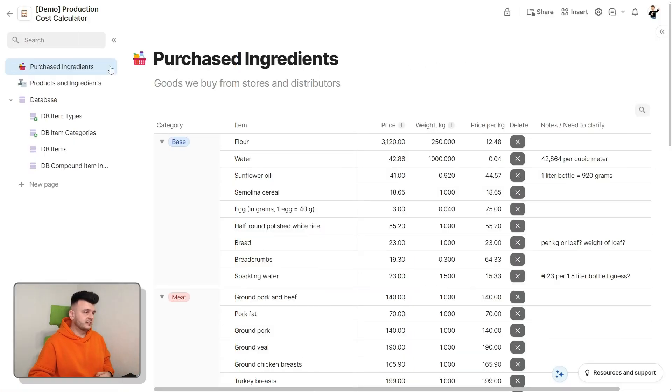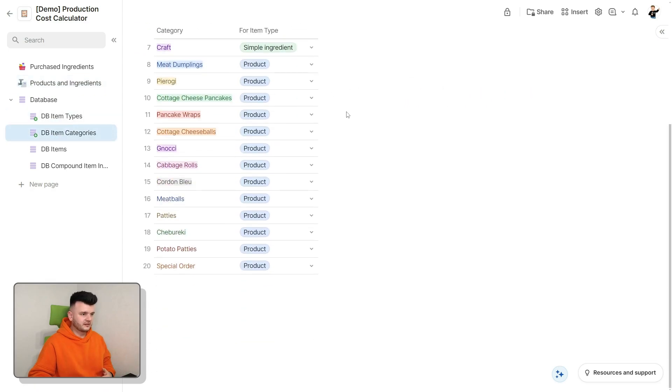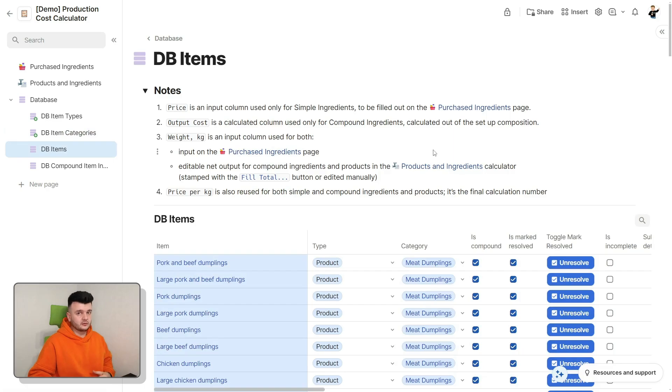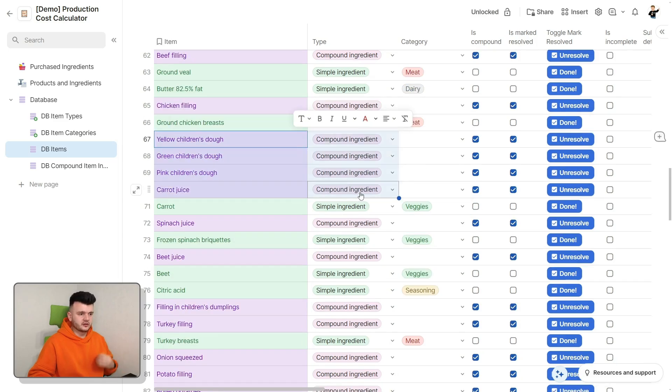This doc is really tiny. It only has two pages, and it's not optimized for being zoomed in. There are just four tables, two of which are simple lookup tables for categories. The main table is a table of items which lists all items of three different types: end products, simple ingredients — which are items we buy from the store or our suppliers — and compound ingredients, which are ingredients created out of other ingredients.